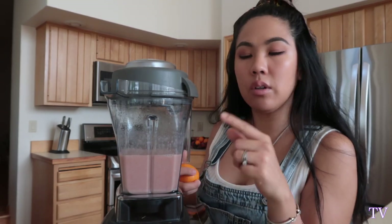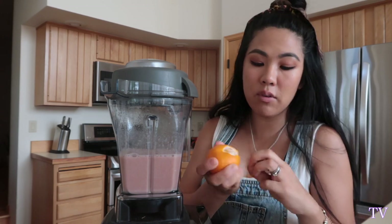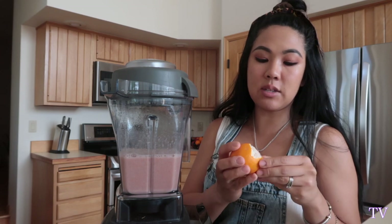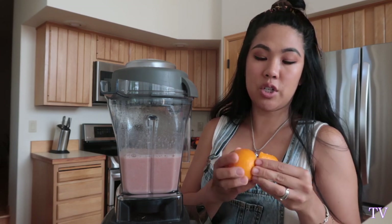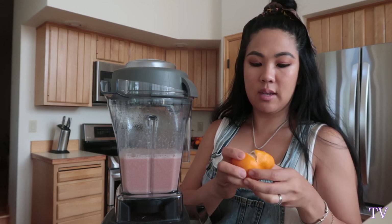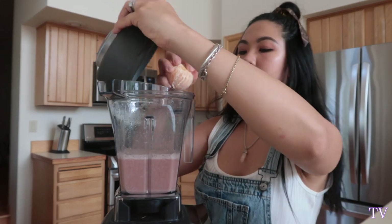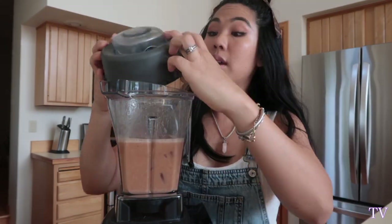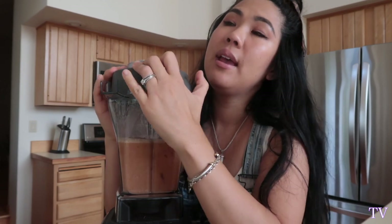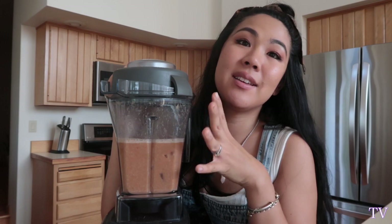Mine looks purple, and the video in the ebook looks orange. It says for one small navel orange, but I did a tangerine — so I think I need to add another orange and probably a couple more carrots. The cool thing about these recipes is they're just a guide on how to make a smoothie. Honestly, you can add anything and make it like you like. It's really a blank canvas to make it to your taste.